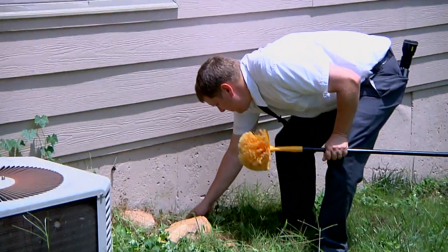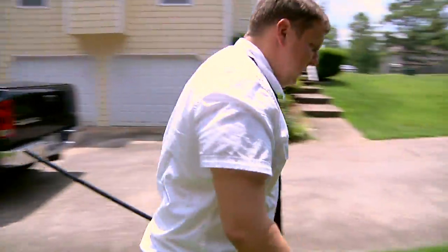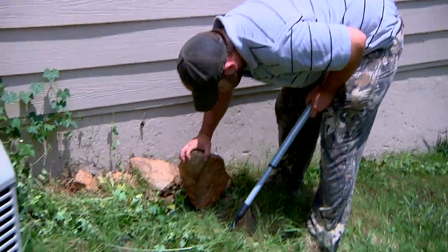Hi, I'm Pete with Greenhouse Pest Management. We are Atlanta's true natural pest control company. How do you use black walnut as a natural insecticide?